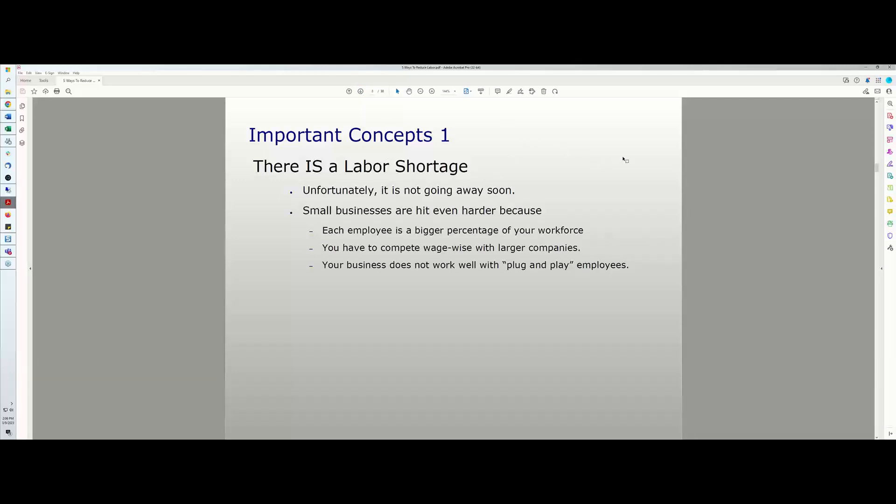I believe small businesses are hit even harder than large businesses. Each employee is a larger percentage of your workforce. If you have 10 people and two are out sick, your staff is down 20%. You also have to compete wage-wise with larger companies, which adds additional pressure on small businesses.